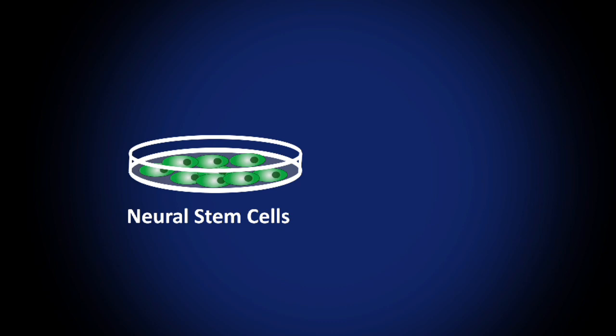What we did was we decided to implant neural stem cells into the hippocampuses, which is one of the most important structures for learning and memory. We put the stem cells bilaterally into both sides of the brain, waited a month, and then reinvestigated the memory performances of these mice.